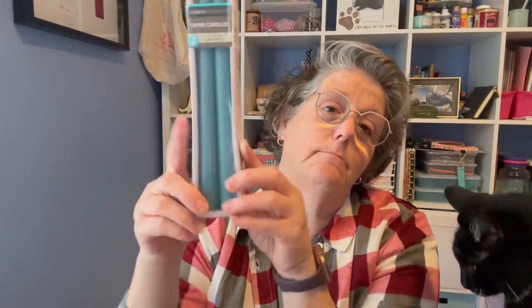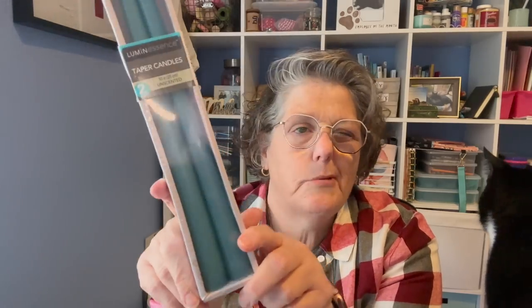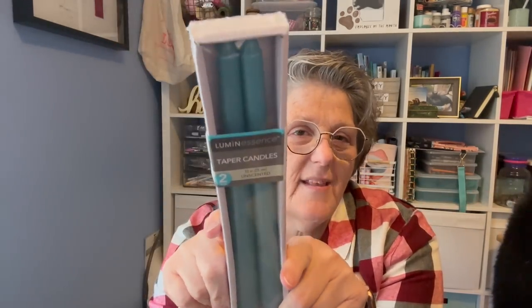I got some blue candles because I feel like they're gonna match my decor for fall. I'm going with like a blue, gold, cream theme. This is not quite the blue I wanted — I'm more of a navy — but it might be a nice accent color. So we'll see. And I grabbed these little miniature jingle bells in green, red, and gold.